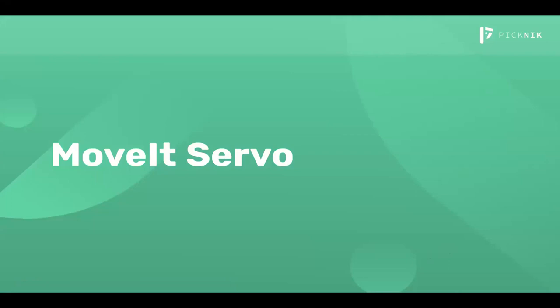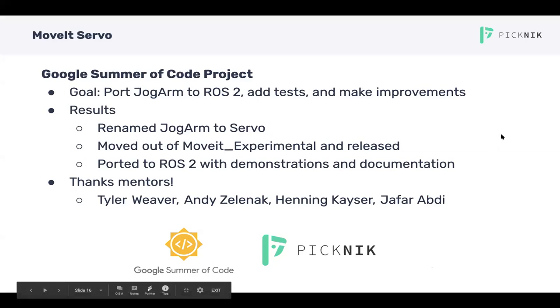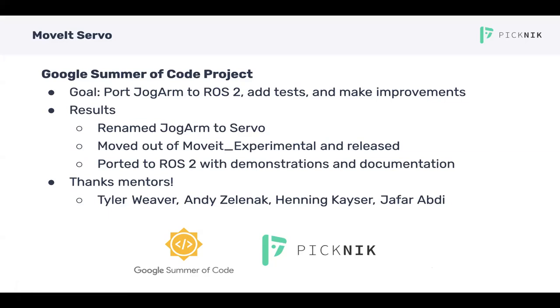Hi, my name is Adam Pettinger, and I'm a PhD student at the University of Texas at Austin. Today I'll be giving a brief overview of MoveIt Servo and some recent developments. I first started with MoveIt Servo this past summer when I did a Google Summer of Code project with Picnic. The goal was to port JogArm to ROS2 and then add tests and make general improvements. During the summer, we renamed MoveIt JogArm to MoveIt Servo and moved it out of MoveIt Experimental as an official part of MoveIt, then ported it to ROS2 with demonstrations and documentation. I'd like to give a shout-out to my mentors at Picnic, Tyler and Andy, and also Henning and Jafar.